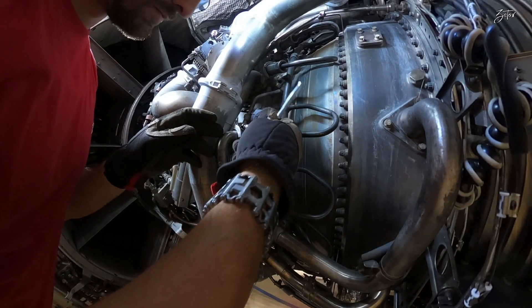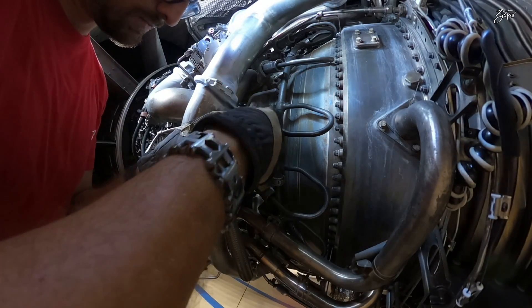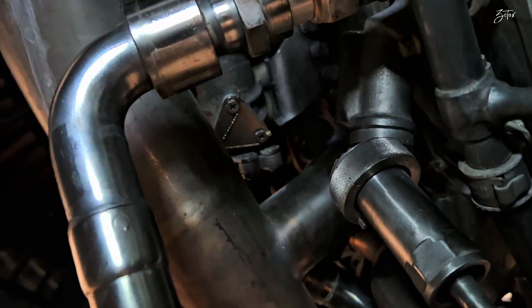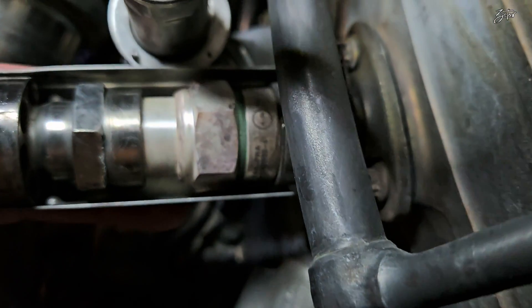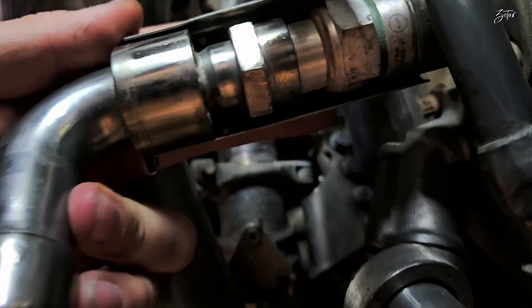Now I would like to show you how to replace this one on the CFM56-5B which belongs to the Airbus A320. As I mentioned before, the igniter plug and igniter lead are cooled, and as a first thing we need to remove the cooling shroud, which is held in place by one clamp. Since the shroud is removed, I can show you the holes through which flows the cooling air from the booster discharge. Here you can see how the shroud helps guide cooling air around the igniter plug, and then it is discharged under the C duct and becomes ventilation air for the core compartment.